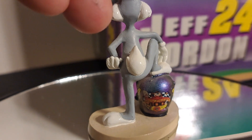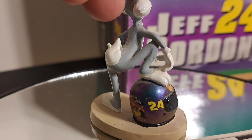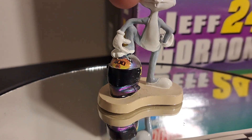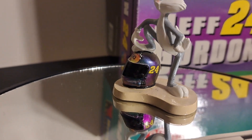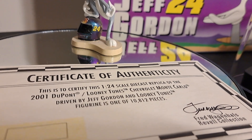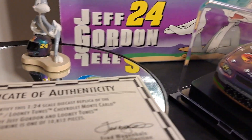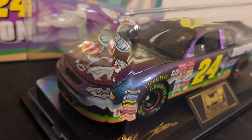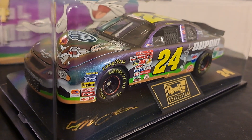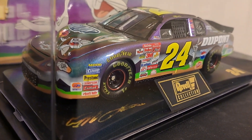And there is this certificate of authenticity that you get with it — one of 10,812 pieces. And now this is the car itself and the jewel case. This was made by Revell Collectibles. There are so many different manufacturers that made cars back in those days.